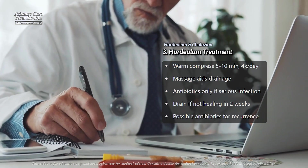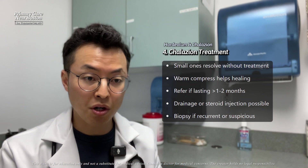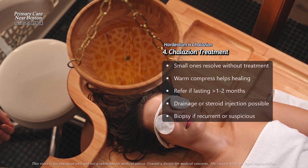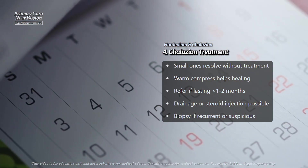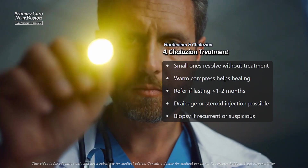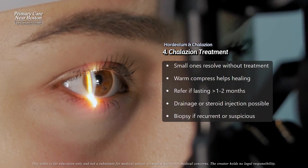For chalazion, small ones often resolve on their own without treatment over weeks or months. Similar to styes, using warm compresses can help speed up the process. However, if a chalazion doesn't improve after one to two months, or if it's particularly large, referral to an ophthalmologist is recommended. They might consider draining it or injecting it with steroids to reduce the size.